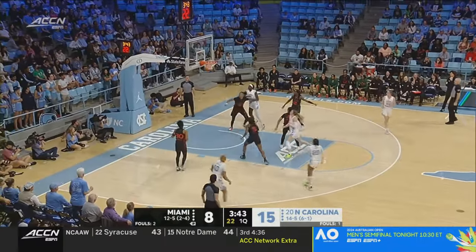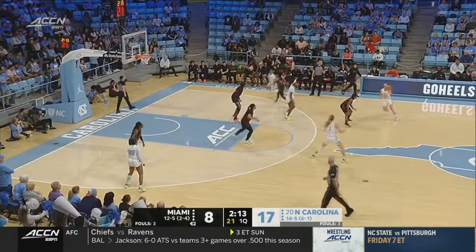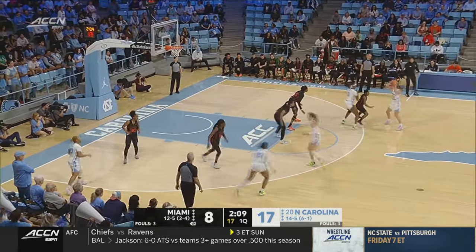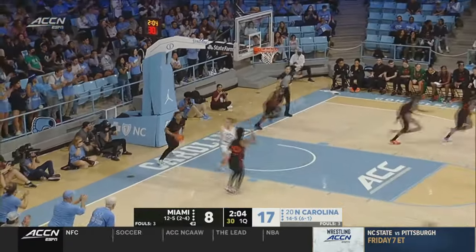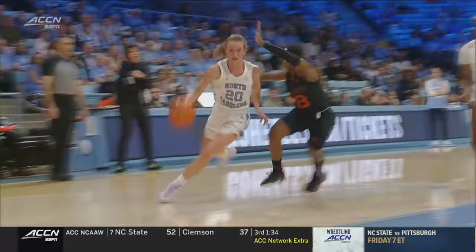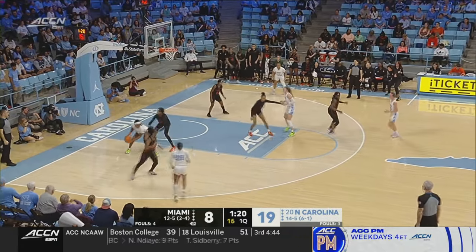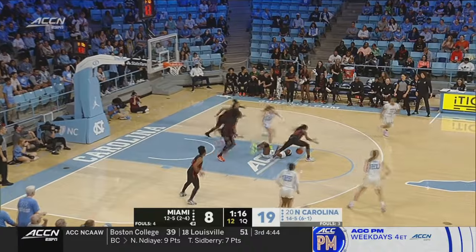Deja Kelly — transitioning from really excelling on the high school level, coming over to a Power 5 school in Carolina, trying to take care of business — leading the floor as Lexi Donarski. Here is a nice off-the-bounce look for Donarski. When you're a shooter, a lot of times they try to run you off the line. Anya Poole, blocked at the rim.